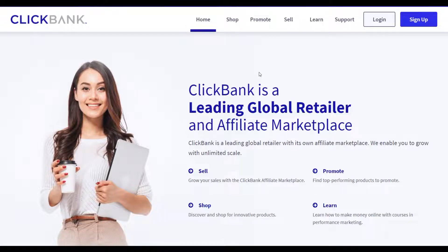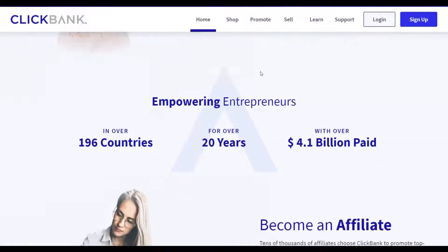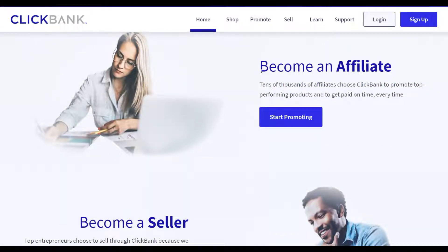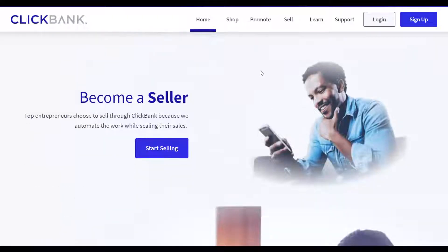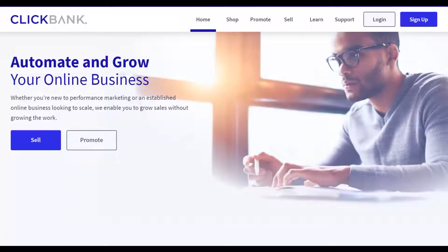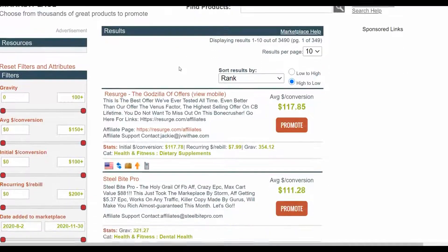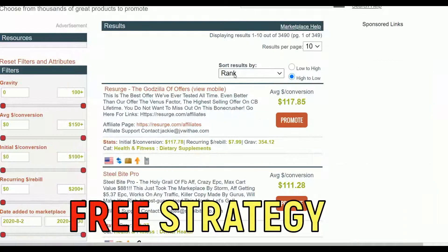What is up guys and welcome to the Smart Online Payday YouTube channel. In this video I'm going to show you a brand new method you can use to earn a lot of money on ClickBank using 100% free traffic. I've never shared this method before. You can earn up to $200 plus per day promoting some of the top selling products on the ClickBank affiliate marketplace.